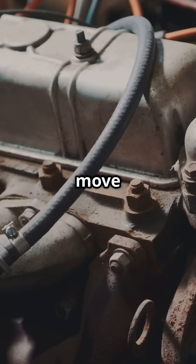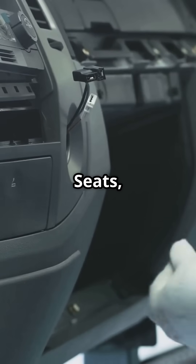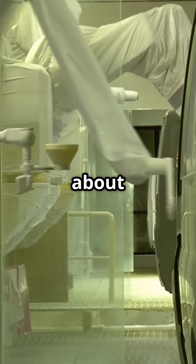After the engine, we move to the trim line. This is where the interior magic happens. Seats, dashboards, and all those cool gadgets get installed. Ever wonder how they fit everything in so perfectly? It's all about precision and teamwork.